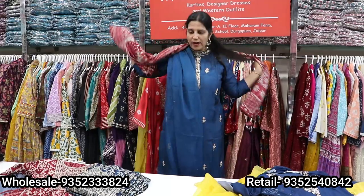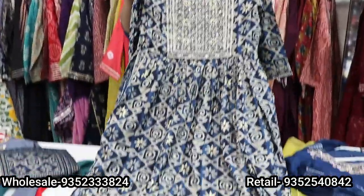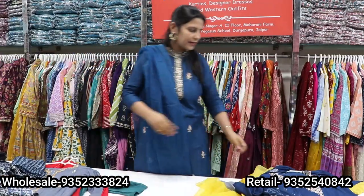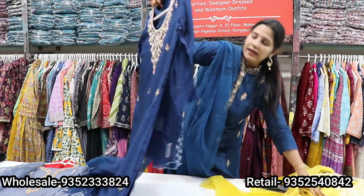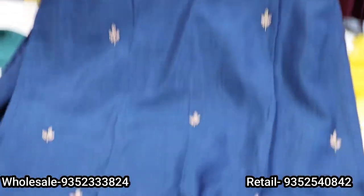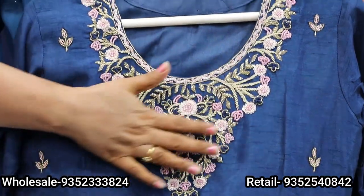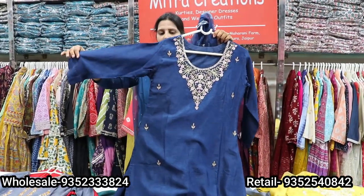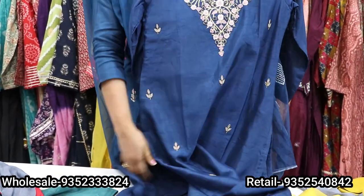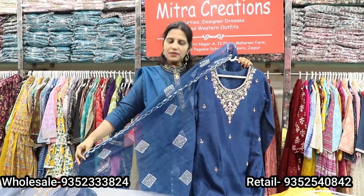You will get another color — the blue color. Same pants and dupatta. The price range is 2195. Sizes are 38 to 46. For the festive season, there is a collection with a lot of handwork. This is a collection of handwork — pure Dola silk fabric with heavy mixed work: pearl work, sequins, zardozi, everything mixed, with a beautifully designed neck.